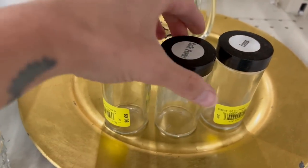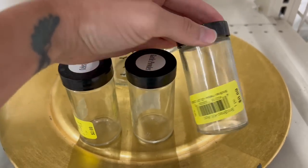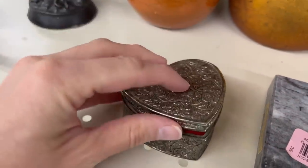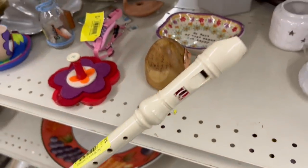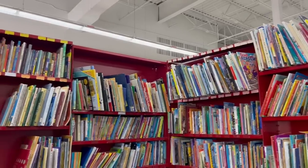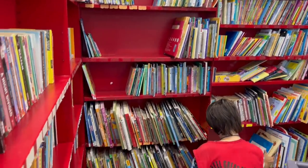I also found a few other items like glass spice jars that could be used for sensorial work like sound matching or smelling bottles, a beautiful silver lidded box with a velvet liner perfect for open and close work, and a plastic recorder for music activities. There was also an entire children's book section that I wasn't able to look through because I didn't want to interrupt an employee who was busy organizing it.